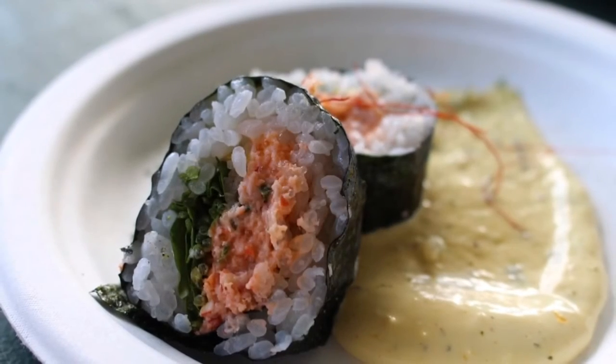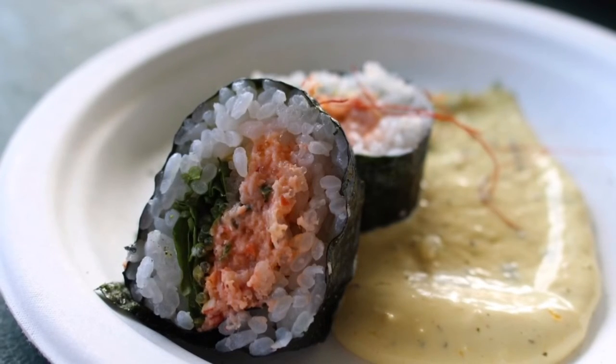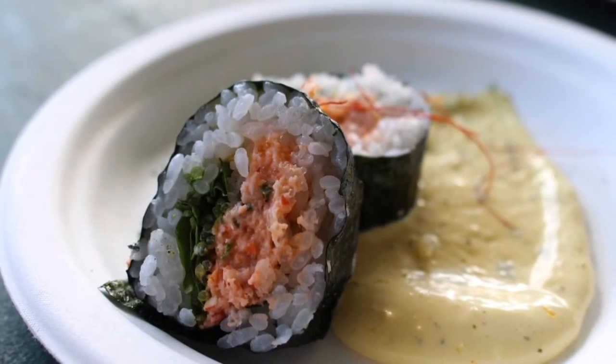Chef Gevin Utrio from Japangu at the Hyatt Regency Maui Resort and Spa prepared this Tengu Futomaki.